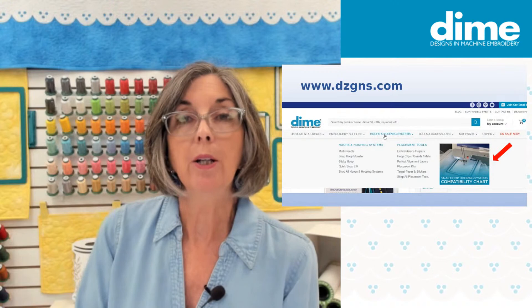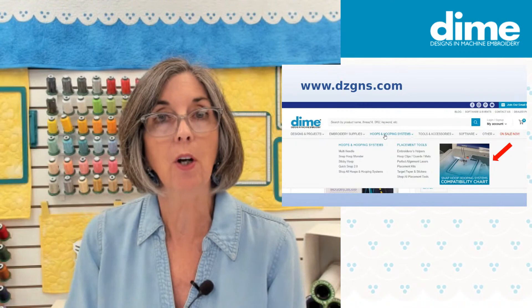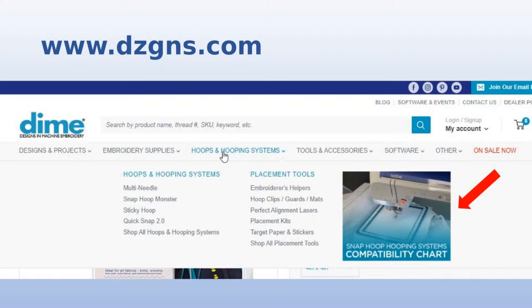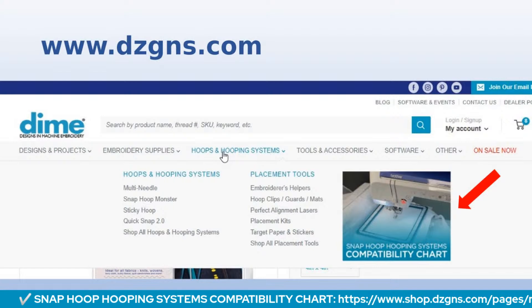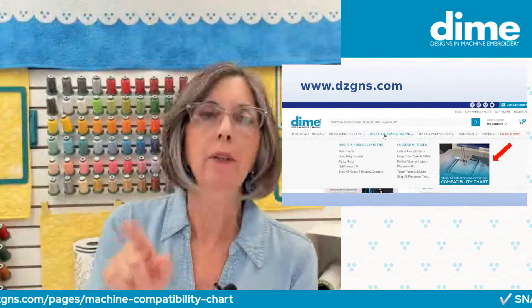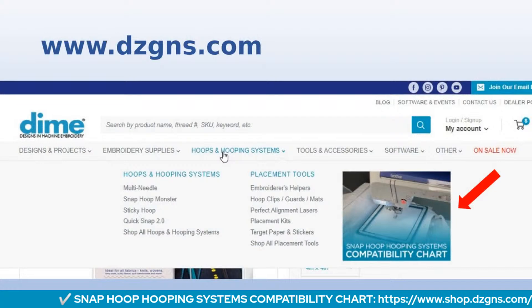Let's go over to PowerPoint so I can give you a tour. We redesigned our compatibility chart because you have to buy the hoop that is accommodated by your machine — they come in all different sizes. When you go to www.dzgns, at the top of the scroll bar you can click on Hoops and Hooping Systems, and then click on the image in the right corner where there's a red arrow. That will take you right to the compatibility chart.